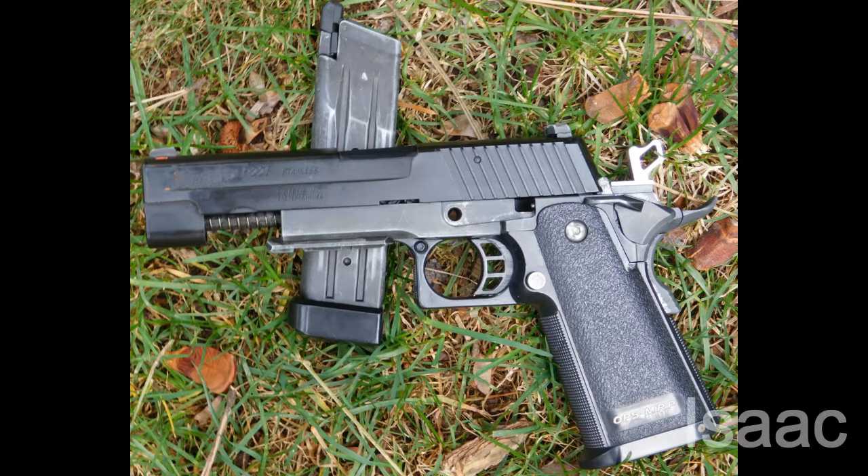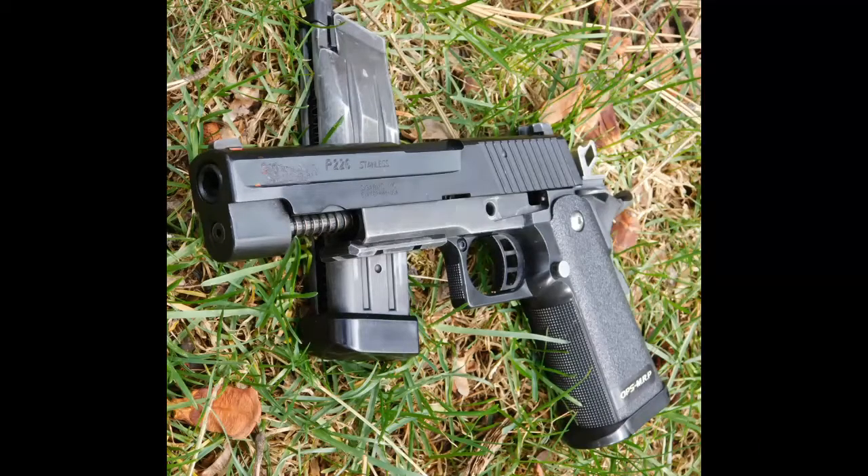In second place, we have Isaac with his Tokyo Marui P226 slash TM 5.1 Hi-Kappa. Isaac's P226 Hi-Kappa started life as a Tokyo Marui Hi-Kappa 5.1 and was added a Tokyo Marui P226 slide.